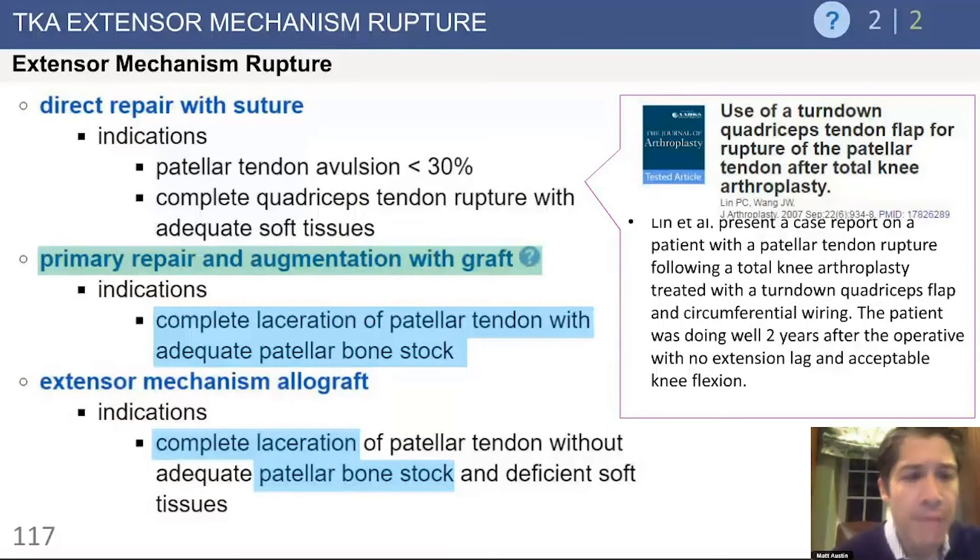In terms of repair of the extensor mechanism, it may be appropriate for a partial patella tendon avulsion to repair that only. However, most patella tendon injuries should be augmented with a graft of some kind. In terms of using an extensor mechanism allograft, if there is a complete laceration of the patella tendon without adequate patella bone stock, an extensor mechanism allograft is the most appropriate choice. If you don't have adequate patella bone stock and there's a disruption of the extensor mechanism, it is wise to consider an extensor mechanism allograft.